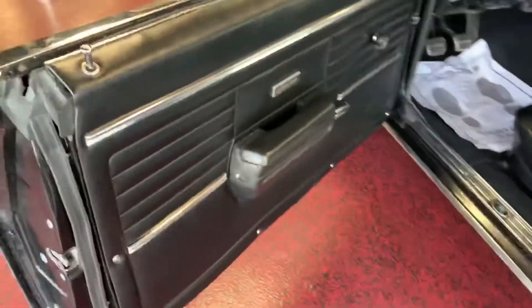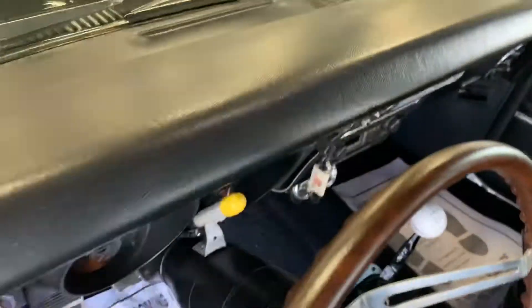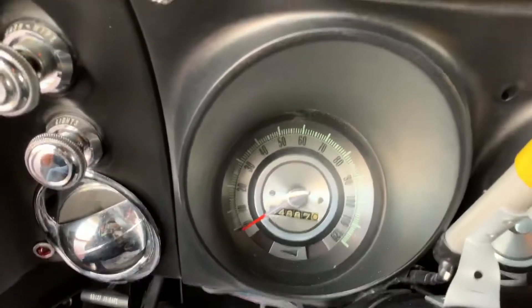Going ahead and jumping into the interior — driver side door panel is spot-on. As stated, the dash pad is spot-on. Rear seat has belts and looks like it's never been sat on before. All carpet is clean, free of any rips, tears, or stains. Headliner looks good, dome light works. Nothing but crystal clear gauges.